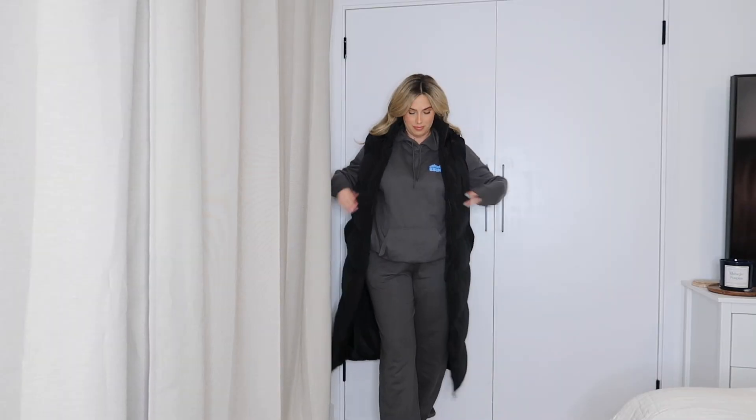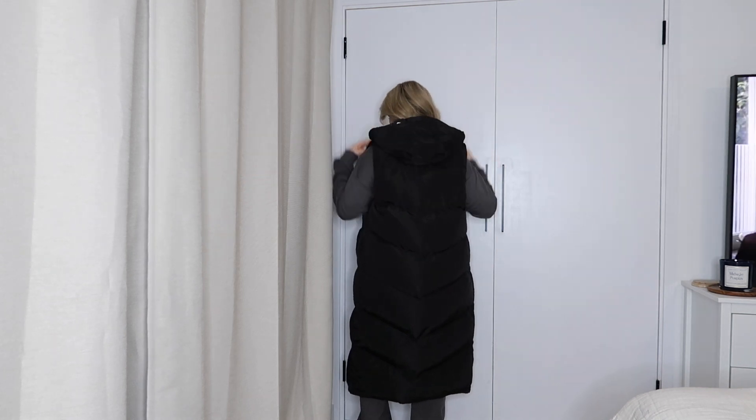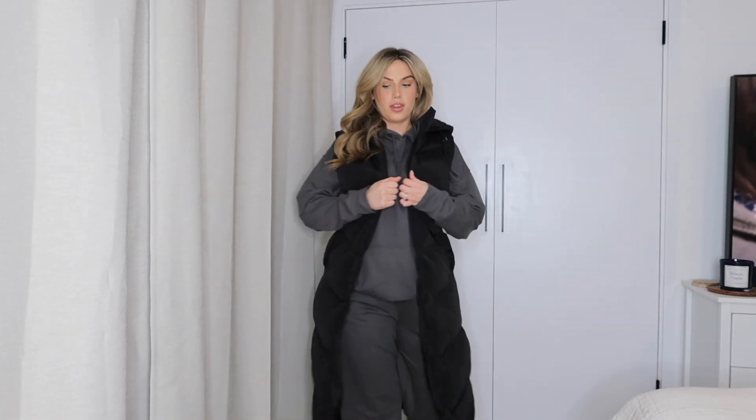I also picked up this next one. In my last Boohoo haul I picked up a black gilet which I've honestly worn loads already. I love a gilet because it's not necessarily freezing yet — I can still get away with wearing a tracksuit and a gilet on top. So I picked up this maxi gilet; it is so long, it feels like you're walking in a duvet! They did have it in more colors. I picked this one up in a size 12 — it's called the maxi hooded gilet.